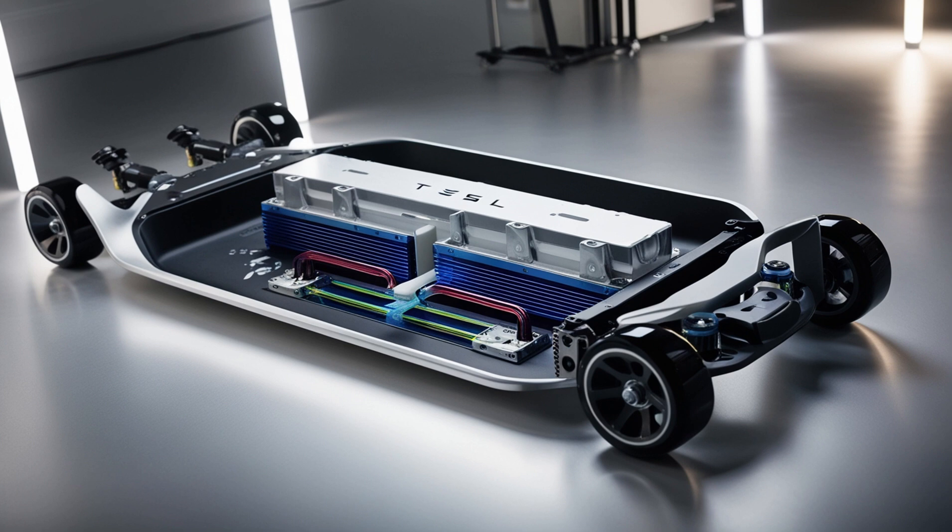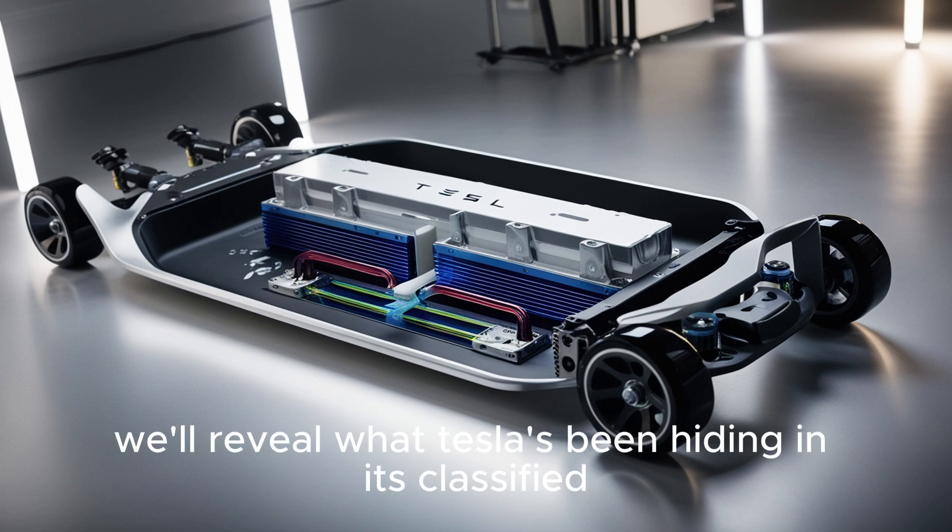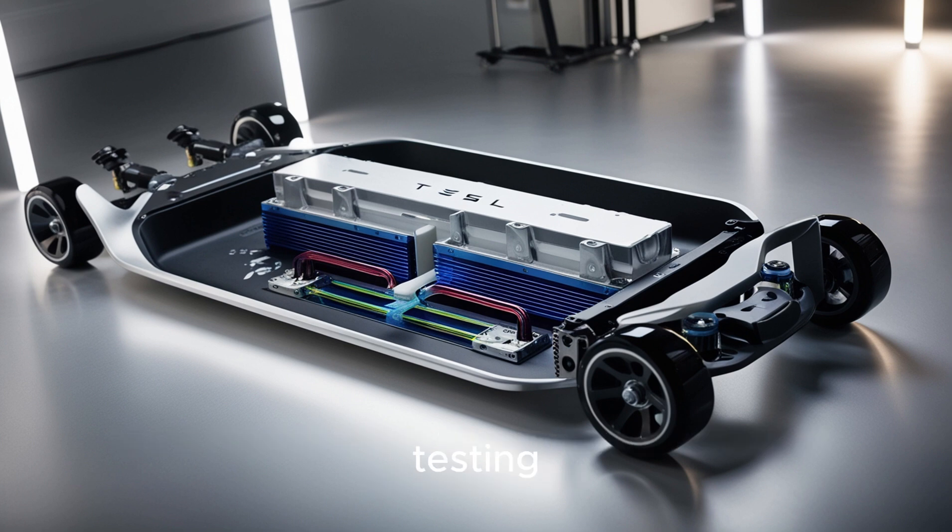We'll address whether your current Tesla might ever accept this new battery chemistry, and whether America's frail grid can handle what's coming. In our next deep dive, we'll reveal what Tesla's been hiding in its classified testing programs.